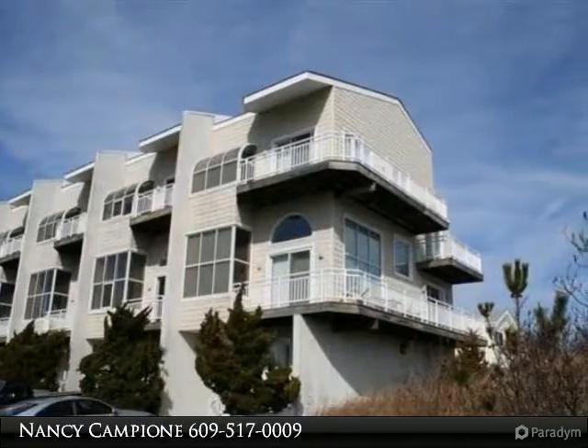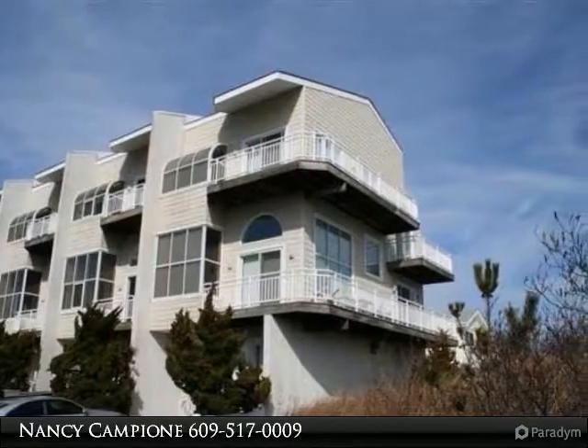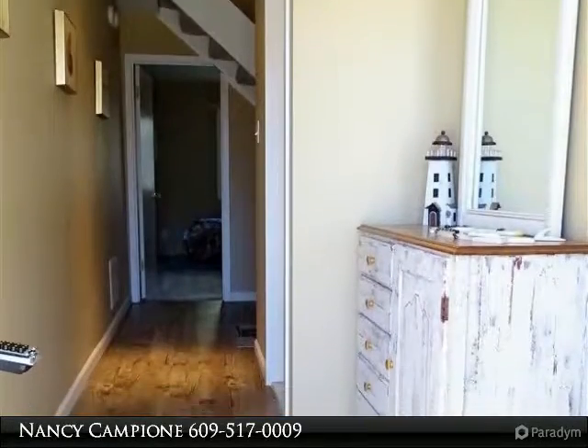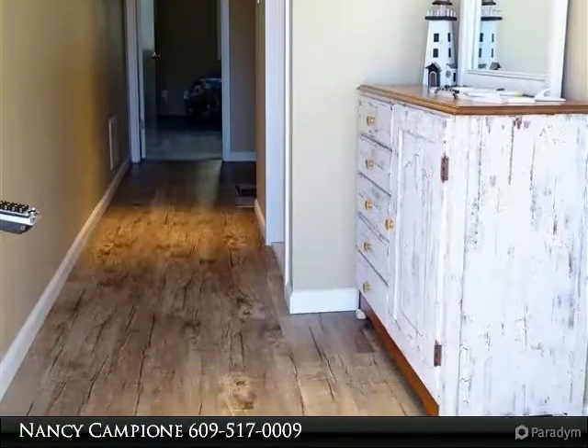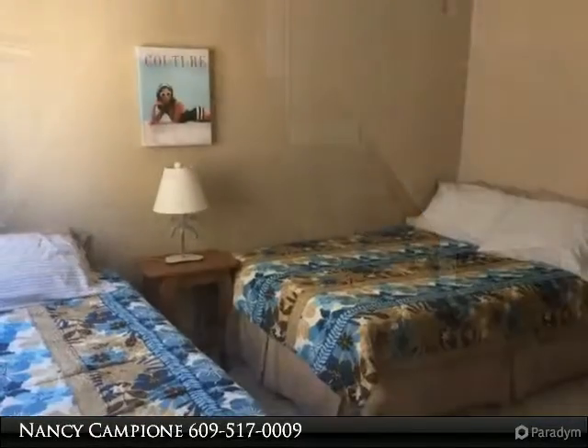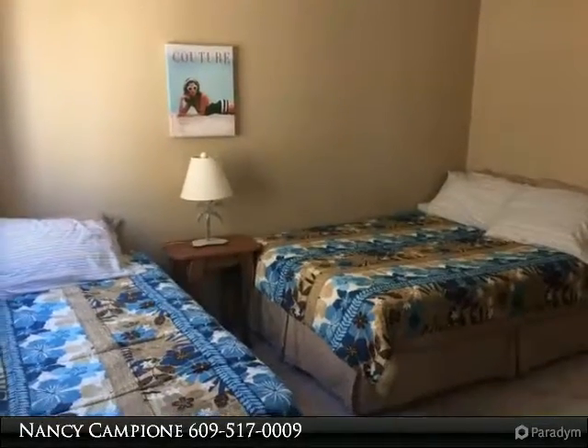Just steps up to the sand, enjoy panoramic ocean views from this outstanding townhome at Brigantine's exclusive Atlantique. Elegance abounds throughout — bright contemporary layout, custom kitchen, hardwood floors, and each bedroom has a private bath.